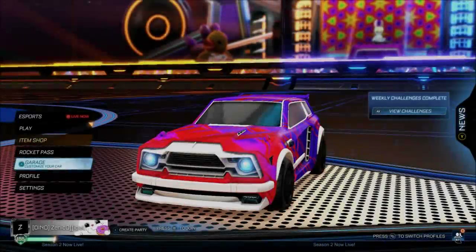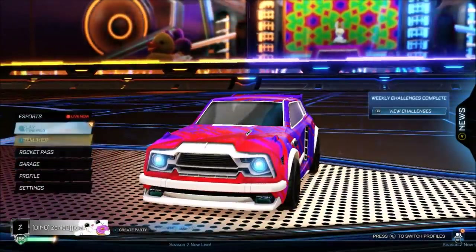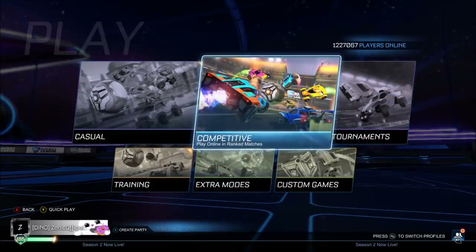Here we are in the game right now with the white Fennec and this regular Slipstream. Even the regular one looks so, so sick. We're going to go into a game of ones, catch ourselves a little W — you know how it is. Just see how it goes.